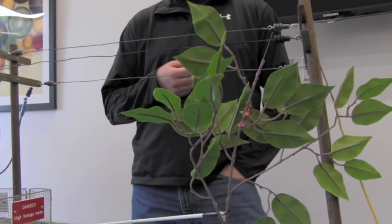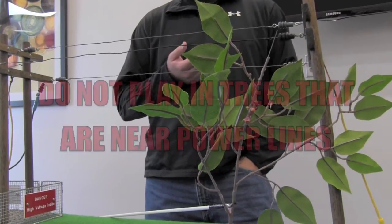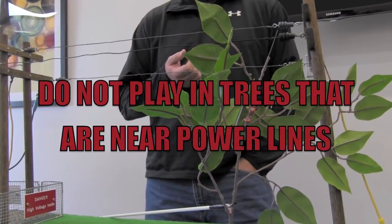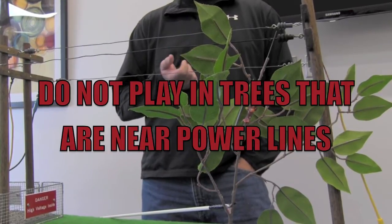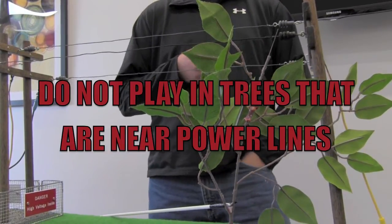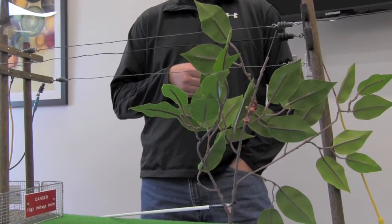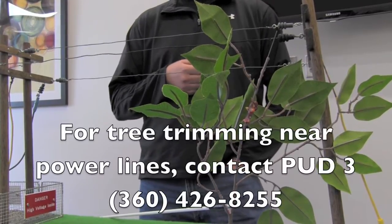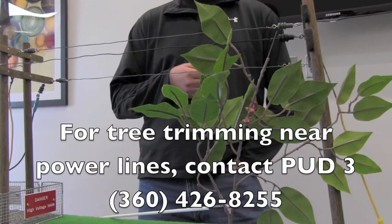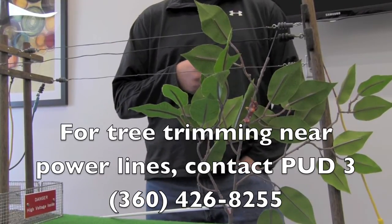Tree branches that grow up into lines like that could very well conduct electricity. So it's really important that if you're going to climb trees or be around trees, it only takes a few seconds to look up in that tree first. Make sure it's clear of any wires — make sure there are no wires growing up in that tree. Be aware of your surroundings. If you're not sure it's safe, it's probably a good idea to choose a different tree to climb. Call the PUD and we'll come out and trim those trees and make it safe for you to be around.